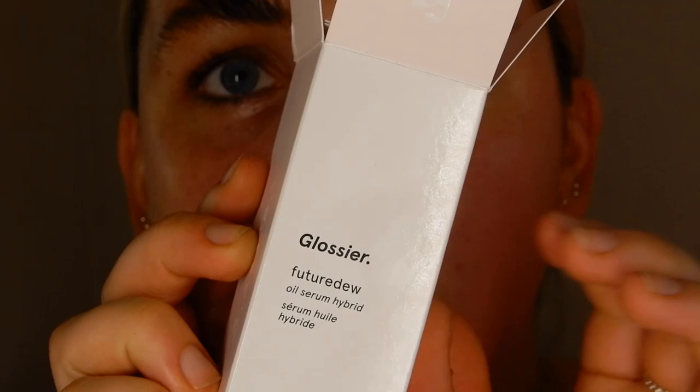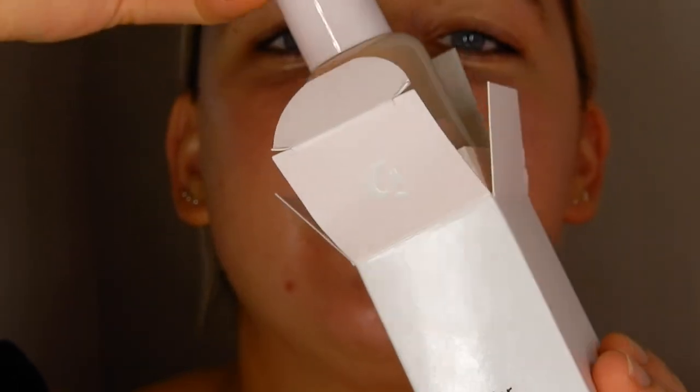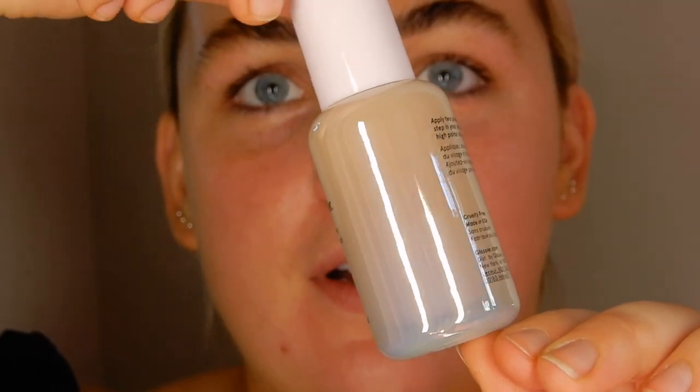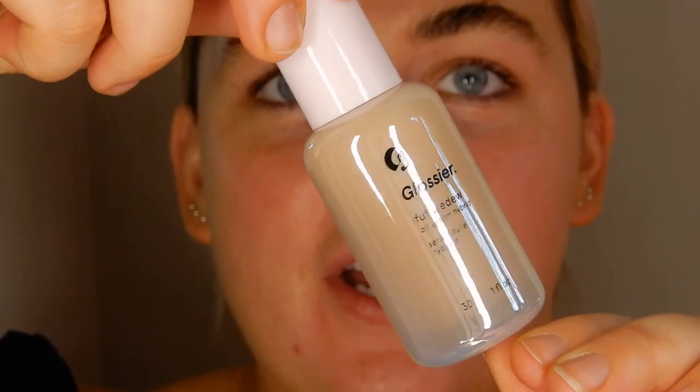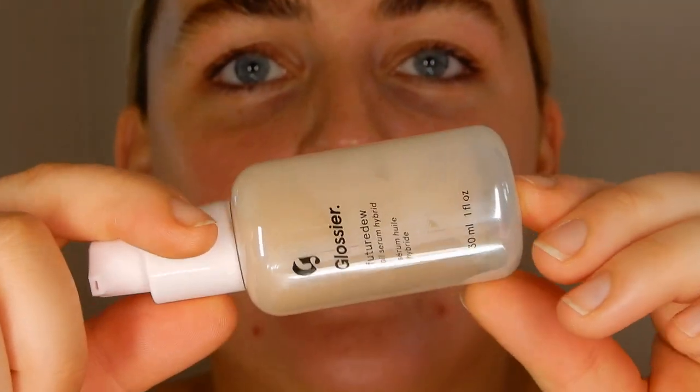And the baby that we're all here for — the Glossier Future Dew. I'm gonna zoom in so you can see this. Look at this packaging! I haven't seen what the pump's like... it's just a little nozzle. Oh, there's a scratch on my bottle — oh well, I won't notice it. The rugby's on guys, sorry. This is what the bottle looks like — so cute.